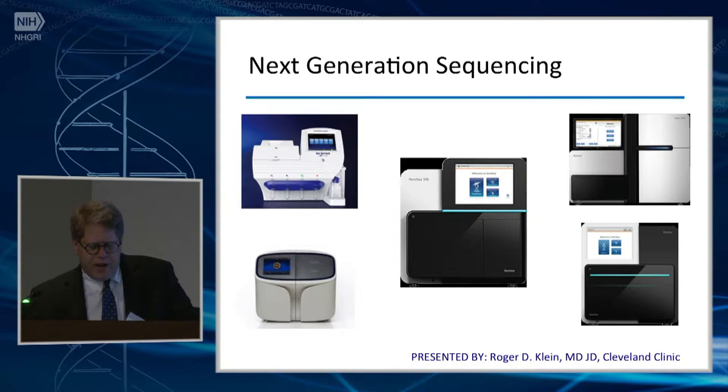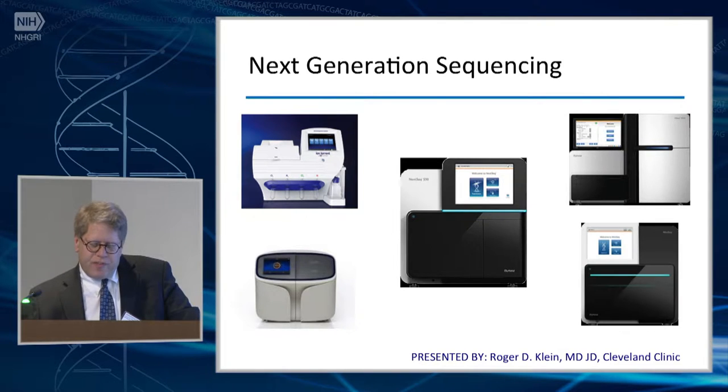It's resulted in enormous decreases in per-base costs. We can interrogate large regions of DNA — targeted regions. We can look at the whole exome or genome. We can do deep sequencing to detect low-level mutations. And the detectable mutation types span the gamut from single nucleotide changes to rearrangements and copy number changes, as well as deletions and insertions.